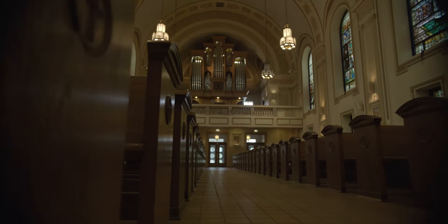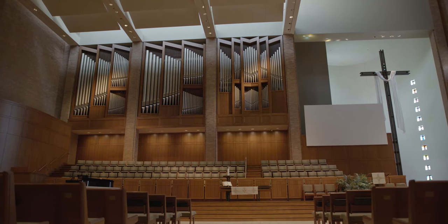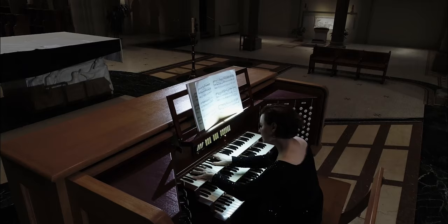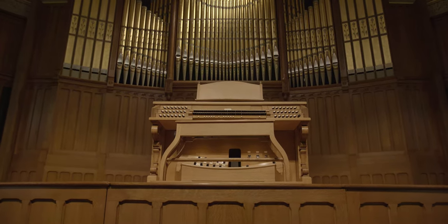There's no denying the beauty that a pipe organ can bring to the music program of a church, concert hall, or university. As with any handcrafted musical instrument, pipe organs are designed to serve generations of music lovers. High quality, of course, requires an investment.